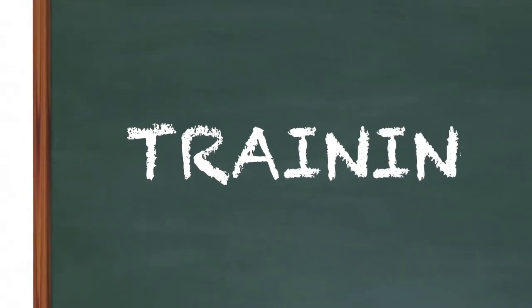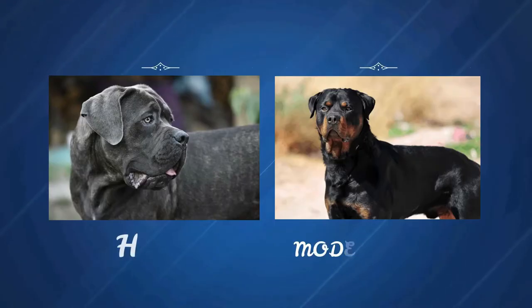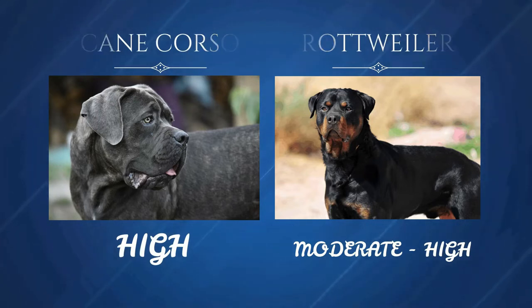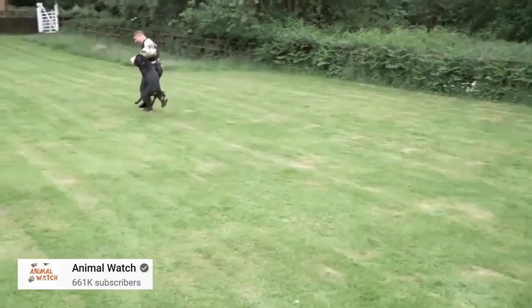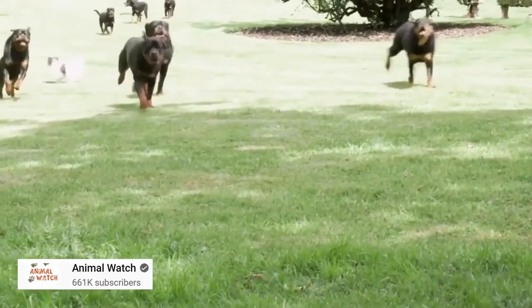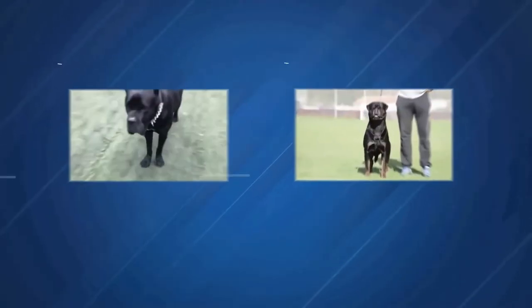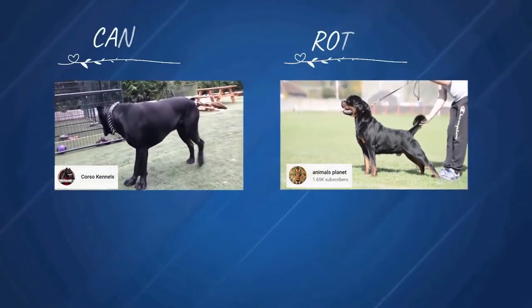Let's look at how the two breeds differ in terms of training requirements. The energy level of a Cane Corso is high, while that of a Rottweiler is moderate to high. Because Cane Corsos are working dogs, their high energy levels are not suitable for being confined to the house. Rottweilers are likewise a high-energy breed and must be walked frequently to avoid becoming bored and causing problems.